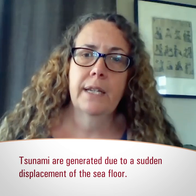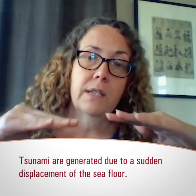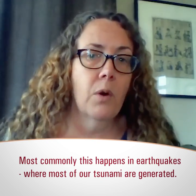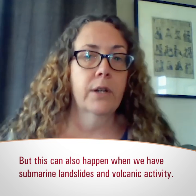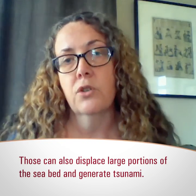Tsunamis are basically generated due to a sudden displacement of the seafloor — a sudden displacement of the seabed. Most commonly this happens in earthquakes, where most of our tsunamis are generated, but this can also happen with submarine landslides and volcanic activity, which can also displace large portions of the seabed and generate tsunamis.